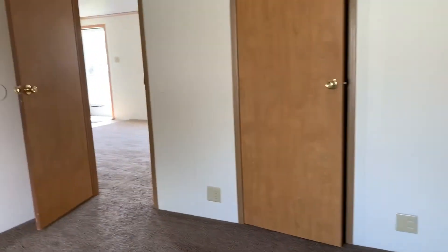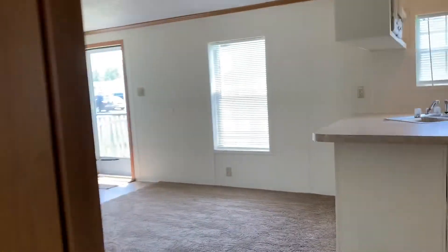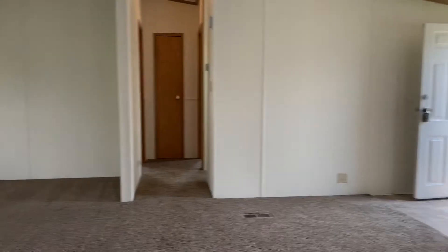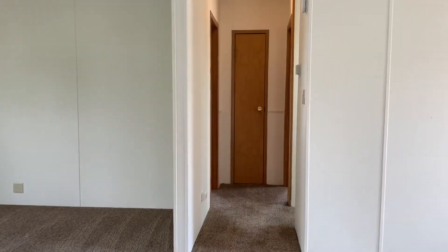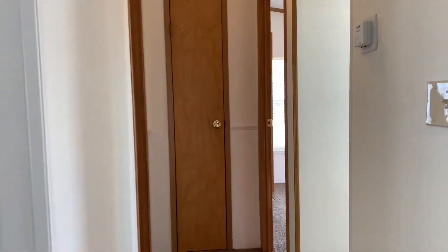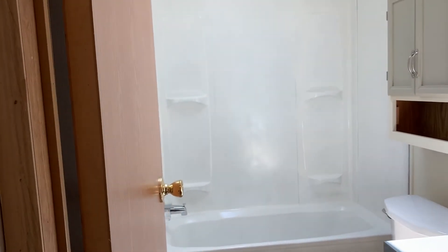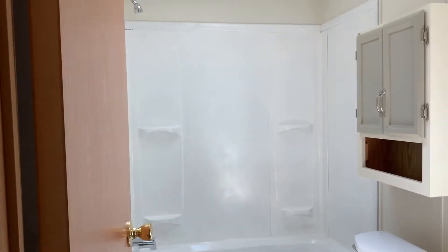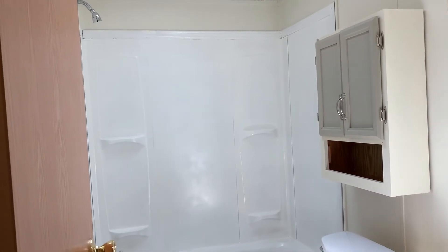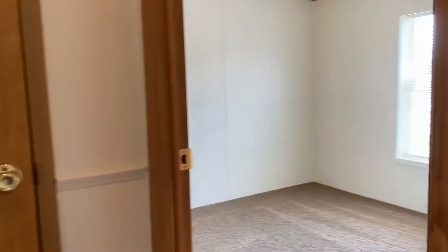Leaving out of the master bedroom, we're going to go over to the other side of the house where there are two bedrooms and a bathroom they would share. Straight ahead you have a linen closet, which is perfect for storing towels for this side of the house, because it's near the bathroom which is here to our right.